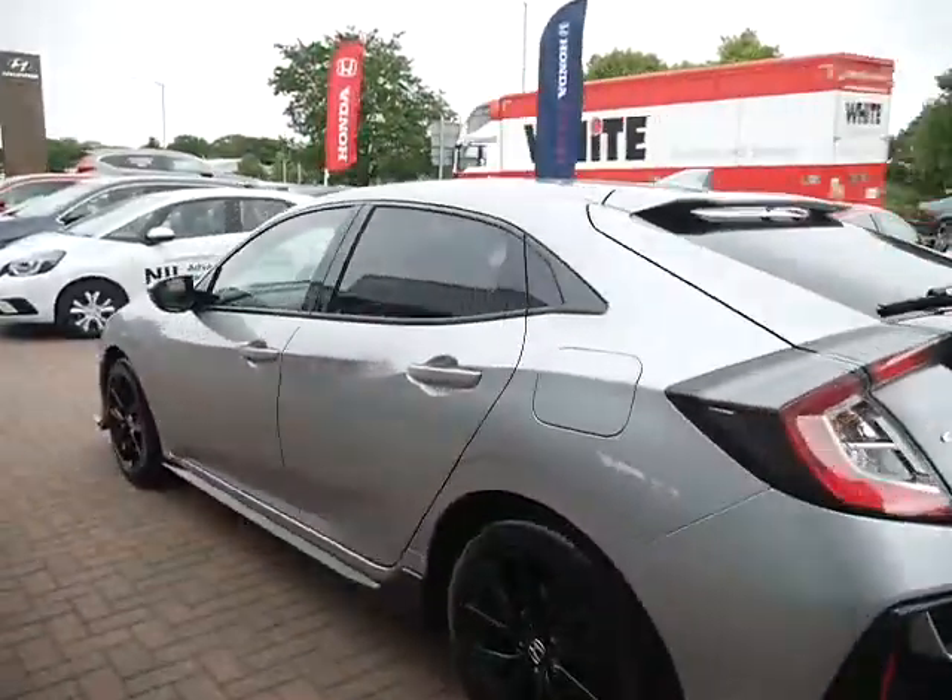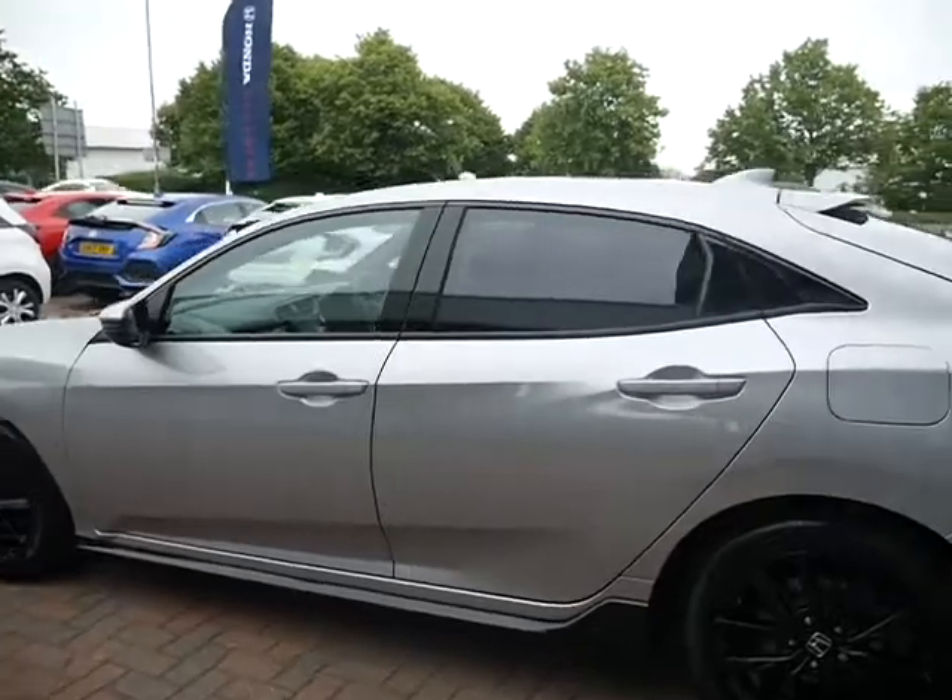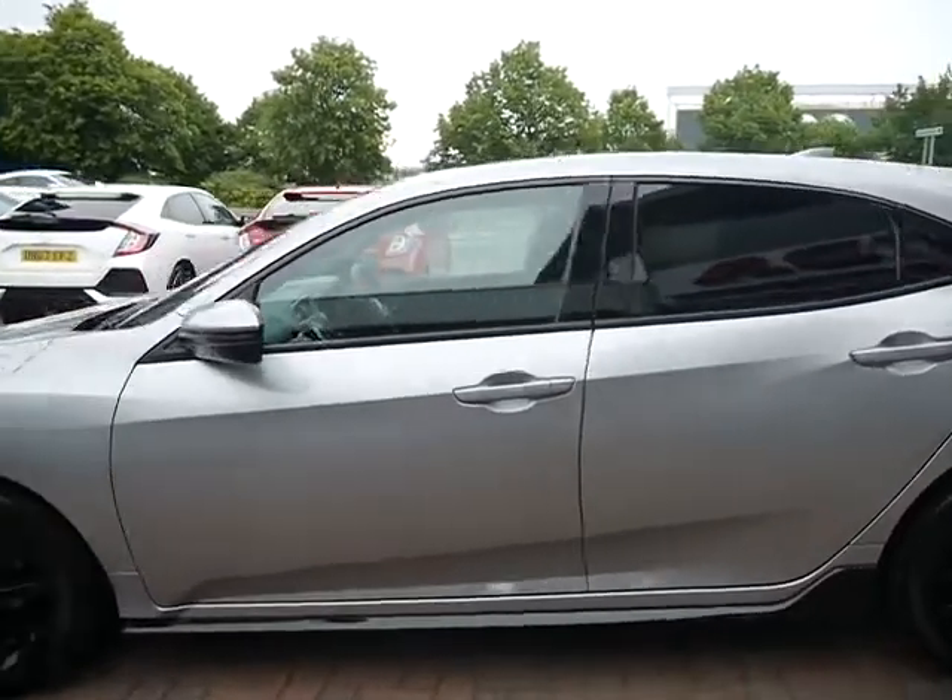The vehicle has full service history and also has all the service books and relevant documentation, two keys, and as I've just shown you, the tonneau cover.